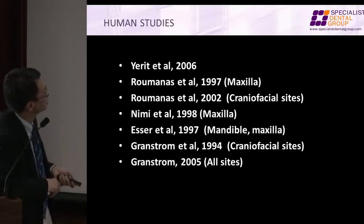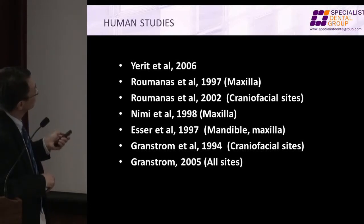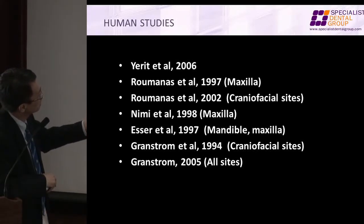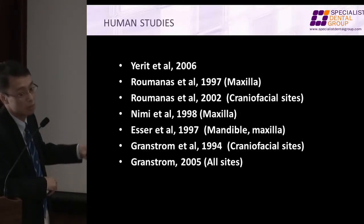Romanus — Eleni Romanus is the chair professor at UCLA right now. Nimi is from Japan. But you look at the locations: maxilla, maxilla, maxilla, mandible, craniofacial sites. We're talking about eyes, ears, nose — making faces.